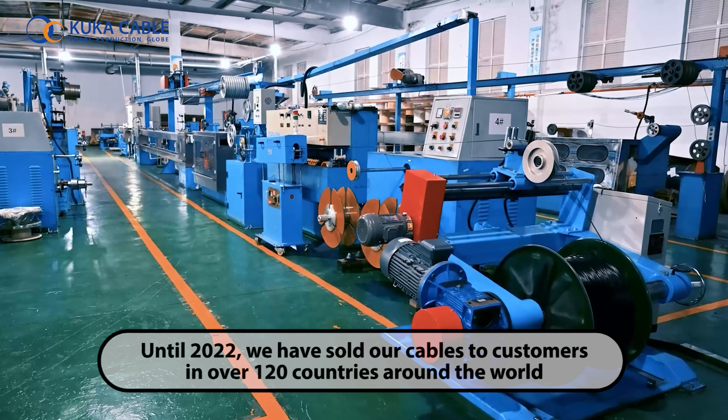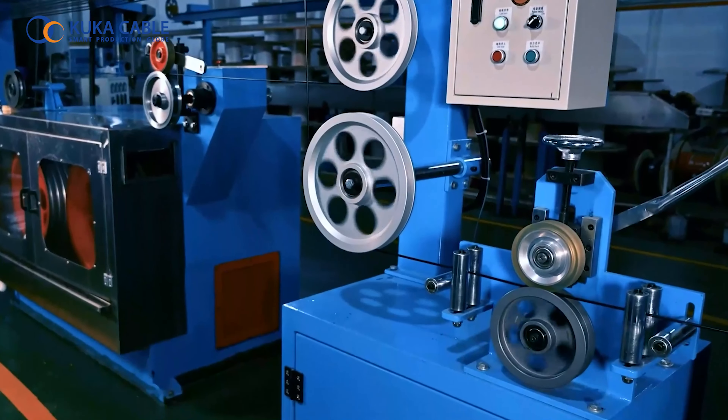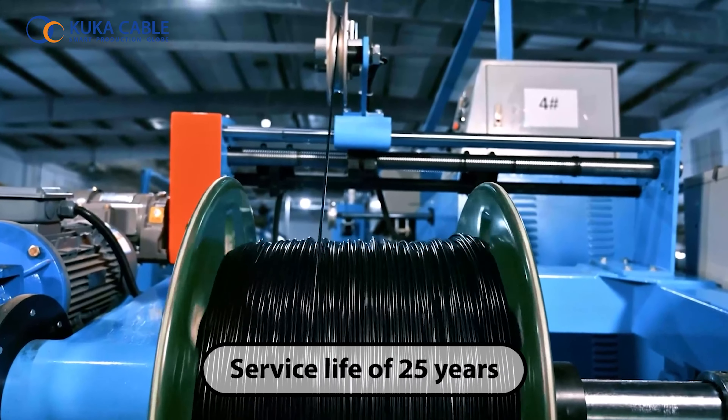Until 2022 we have sold our cables to customers in over 120 countries around the world. Photovoltaic Cable is one of our key products that is available in both single and double core types and has a long service life of 25 years.